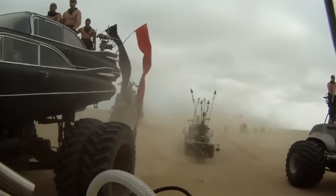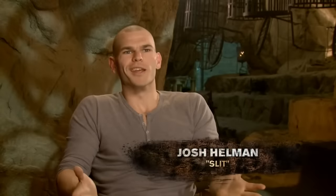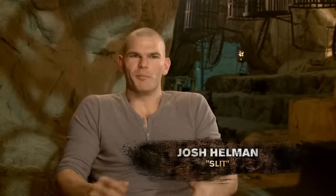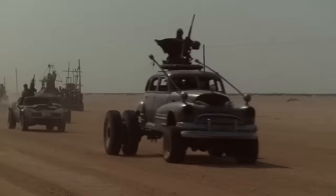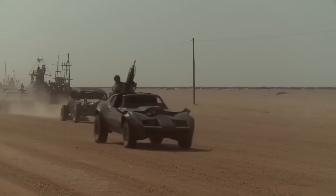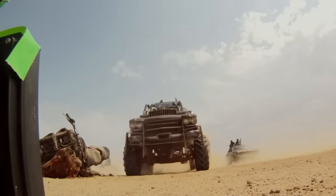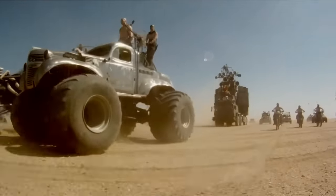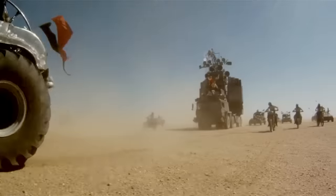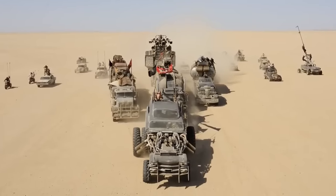I remember the first time I went to the set to look at the cars. I thought there'd be a few — maybe 20, maybe 25 creepy, weird cars. And I got there and they had an unbelievable array of vehicles, way beyond anything I expected. Eventually you're going past war rigs, Chevrolets, V-dubs, and Mercedes. The enormity of it was completely operatic.